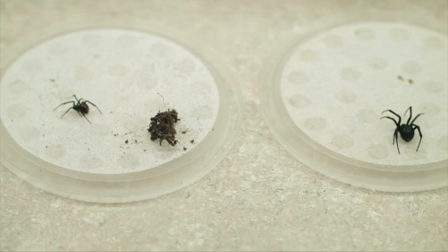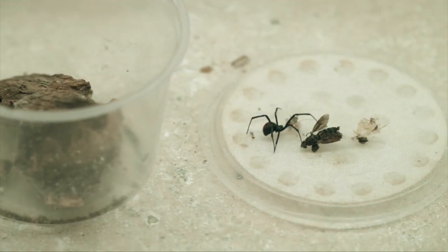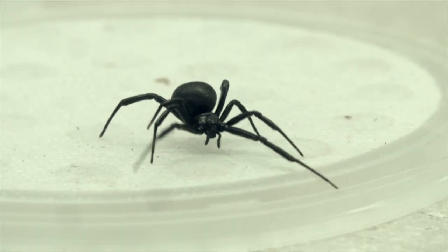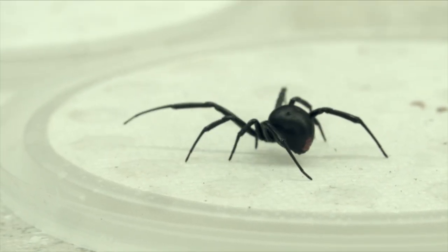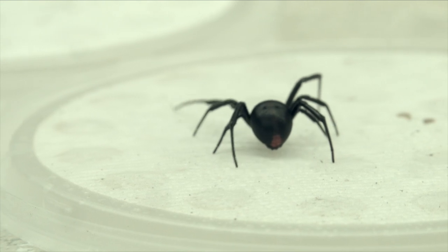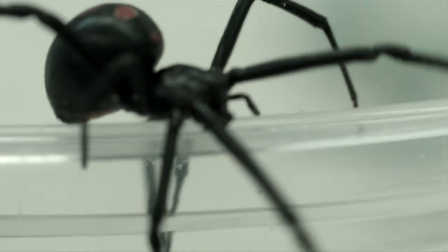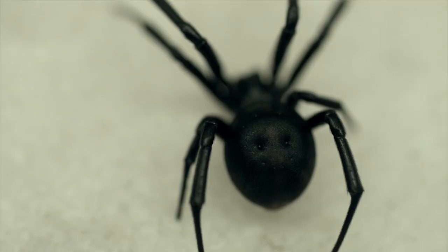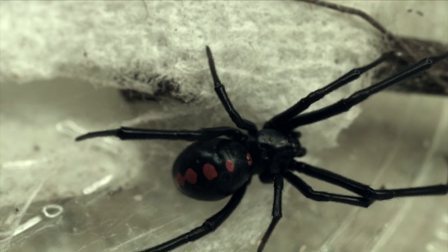I have down here on the table several different specimens of the same species of black widow. They don't always have to have the same markings, so you want to look for the actual structure of the black widow, which looks like a black shiny marble on long black toothpicks, with some possibly red markings on their abdomen that might be on the top or on the bottom. Most people are familiar with the red hourglass shape on the underside of the abdomen — black widows commonly do have that, but can be without it, so it's best to learn the body shape rather than just rely on one identification mark.